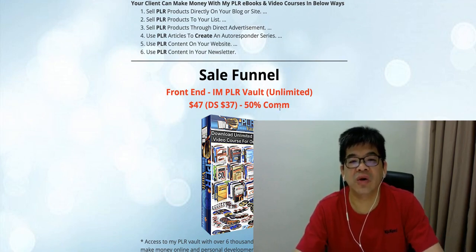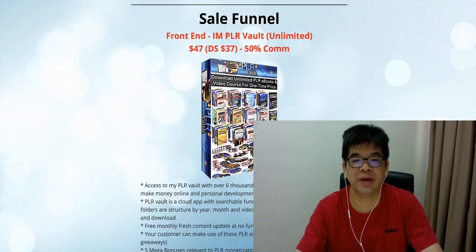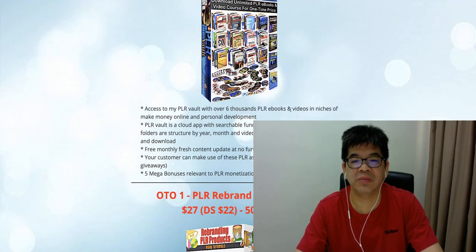This allows your customer to have unlimited contents. They can actually go inside this BRR Work — it is a cloud app by itself. It gives access to over 6,000 PLR e-books. They can download the e-book and video, rebrand it, and sell it, keeping 100% profit. It's a cloud app with a searchable function by keyword.